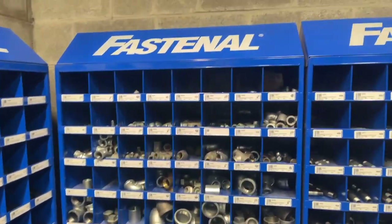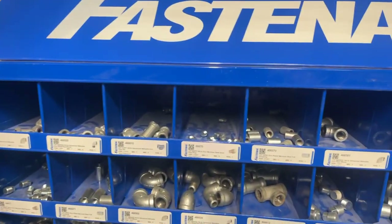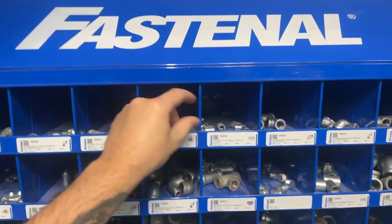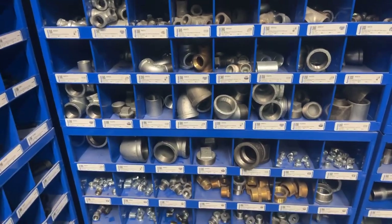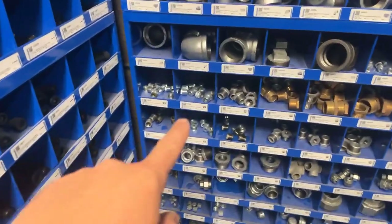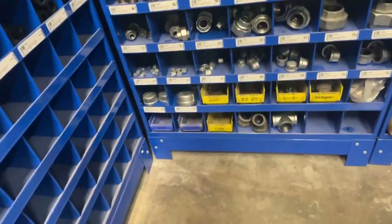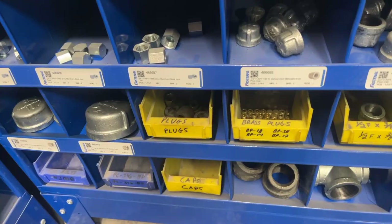Now we get to the pipe. Check this out — we have T's, we have plugs, we have unions, we have couplers, we got caps, we got street 90s, we got regular female 90s, adapters, we got reducers. Oh man, this is just so cool. Little brass plugs — there's so much stuff you can get from these guys.